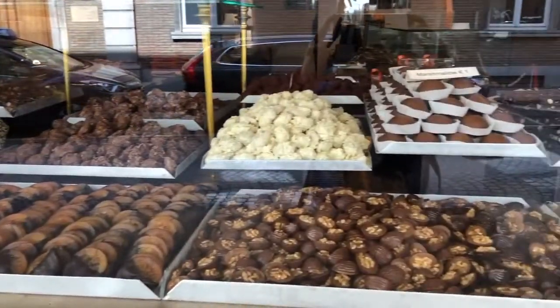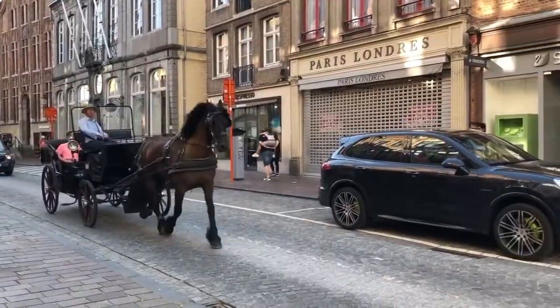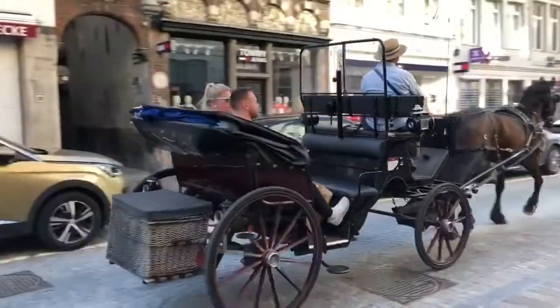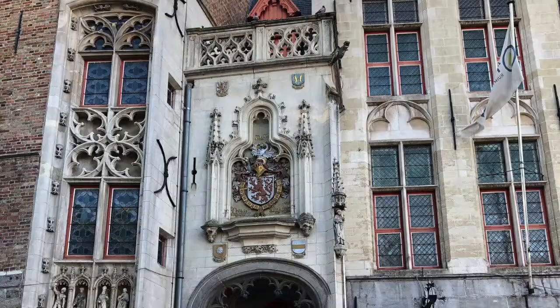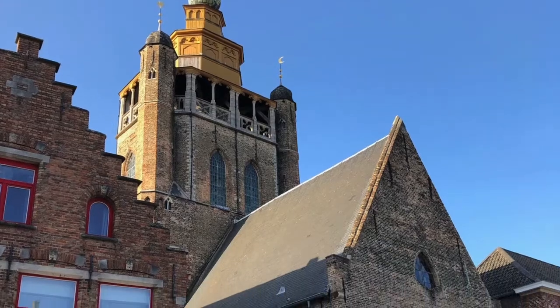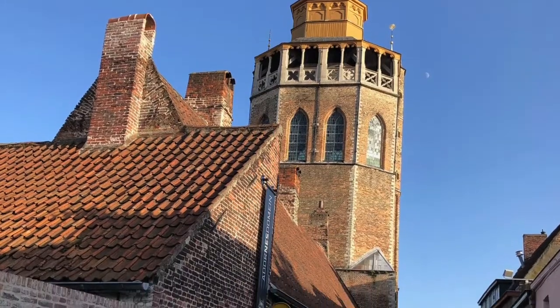Belgium is very famous for its chocolate, so I felt like on every street there was a chocolate shop. There are many horse carriages carrying tourists all around the city. In Bruges there are many old buildings with the year they were made shown on the building. We liked to look around to see if we could spot the oldest buildings, and we found some from the 1400s.